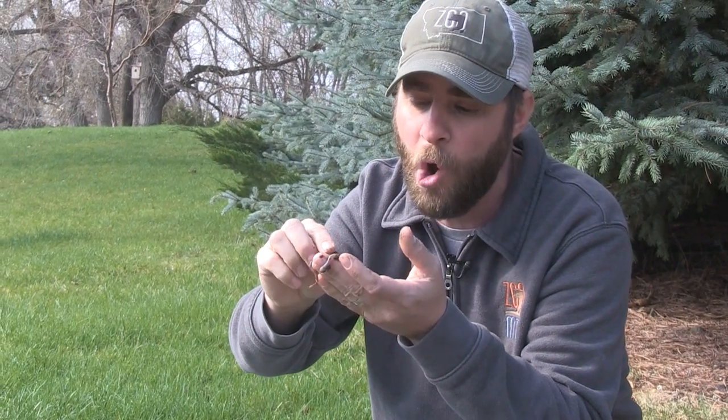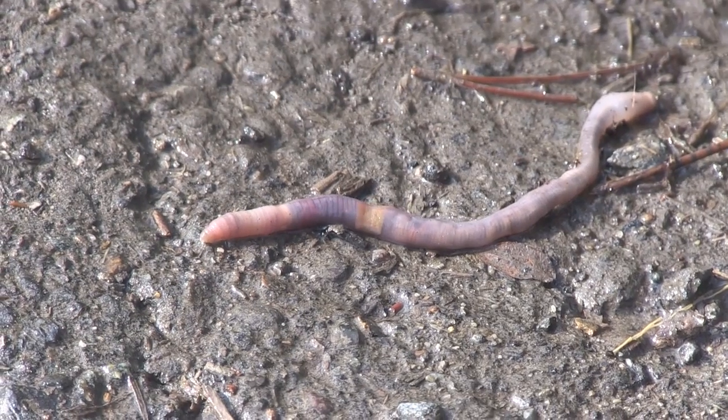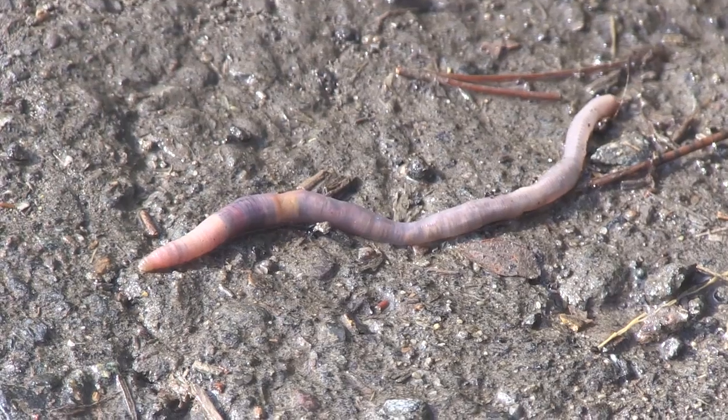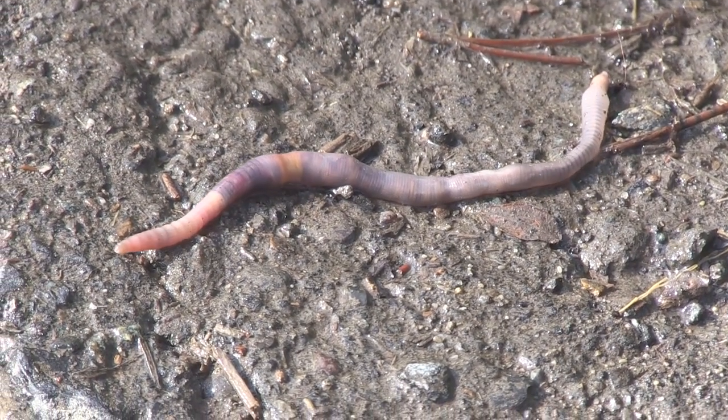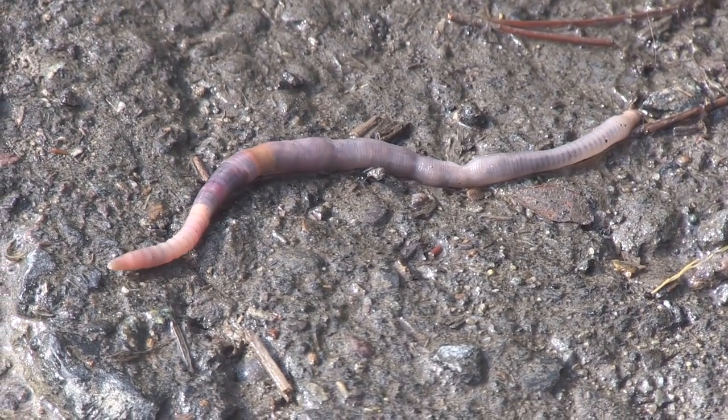The question I get the most is: why do so many of these things come out after it rains? A lot of people used to think it's because their burrows flooded and they would drown. Well, these guys breathe through their skin, so it's really hard to drown a worm — they can actually stay in a body of water for a couple of days and still be okay. What actually happens is that when it rains, it allows them to move across the surface much easier. Their skin needs to be moist, and it helps them move across the pavement and grass, so that's why after a rain you're seeing them — they're trying to get from point A to point B that much faster.